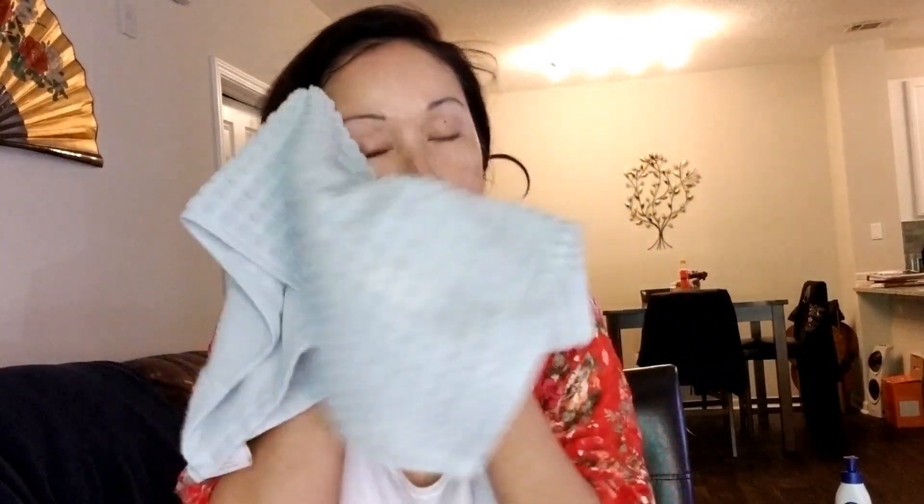Normally I massage for about a minute and then rinse off. I went ahead and rinsed my face. Now I'm going to get ready to put on my toner. I pat dry my face and make sure that it's nice and dry. Now I'm going to go ahead and put on my toner.